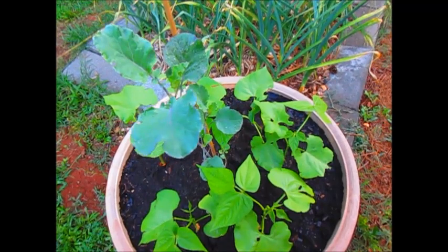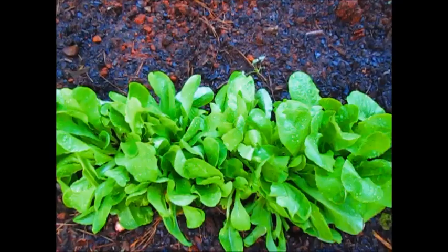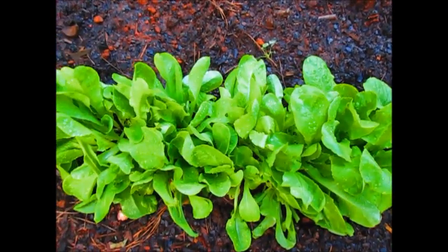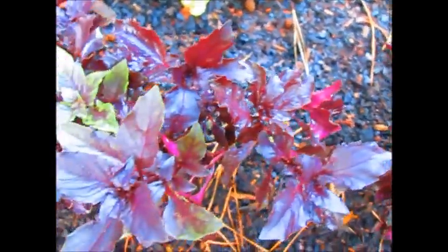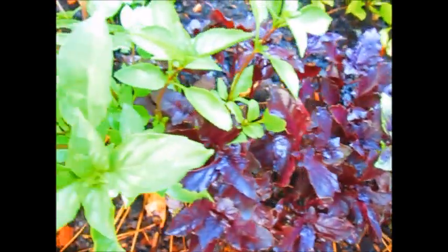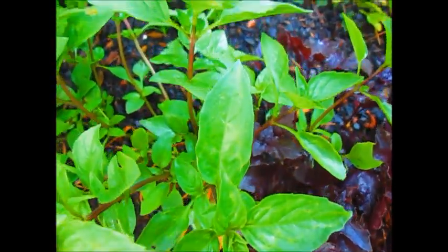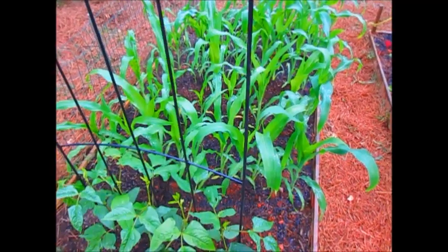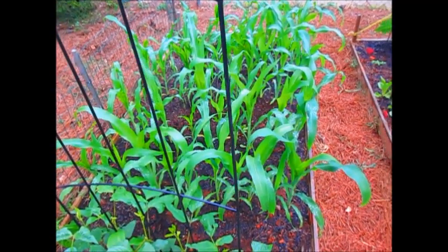This is buttercrisp lettuce that's just starting to grow. I'm really excited about my opal basil and also my Thai basil, and this is a new type of basil that I'm growing this year.